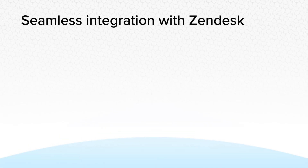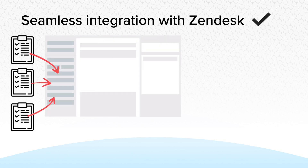And the best part? The Survey app integrates seamlessly with Zendesk, feeding customer responses directly into ticket fields of your choice.